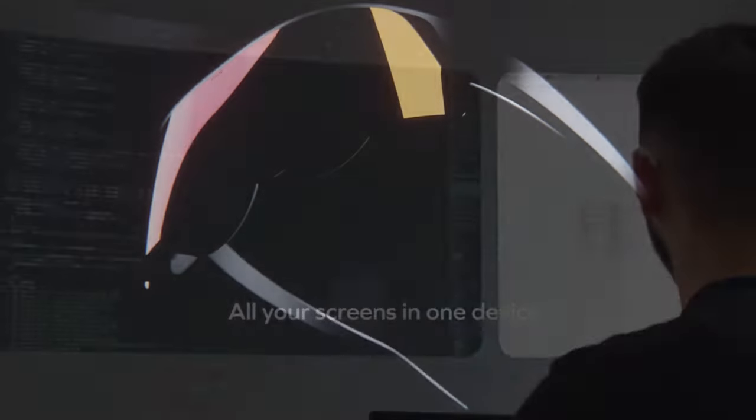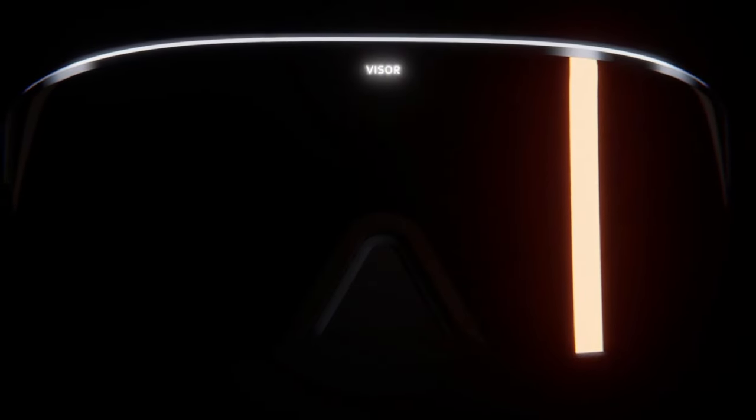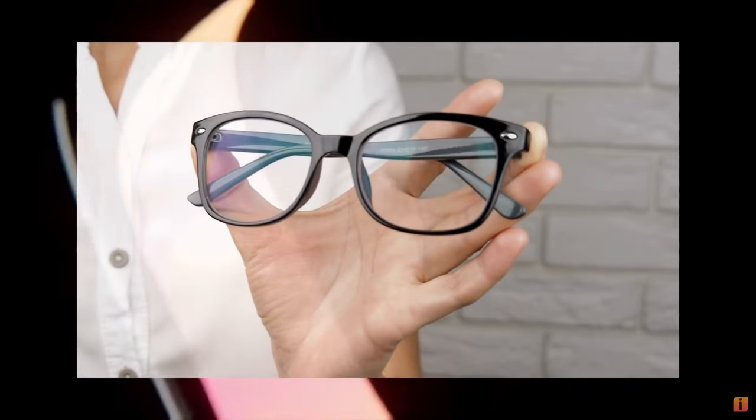The front glass panel is magnetically fixed in place and the passthrough and tracking cameras can be found underneath, allowing for easy replacement should it break or get damaged, unlike the Apple Vision Pro. With the front glass panel being quite dark, it isn't yet clear how dark the passthrough camera will be. The visor isn't designed for glasses to be worn as it was intended to keep it as small as possible, however magnetic lens inserts will be an option.